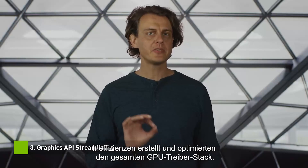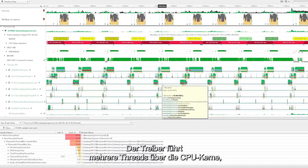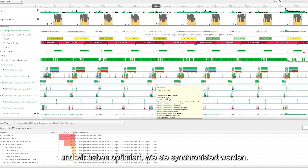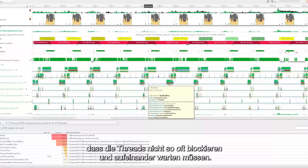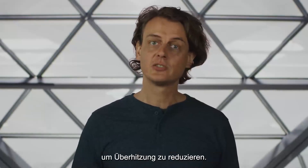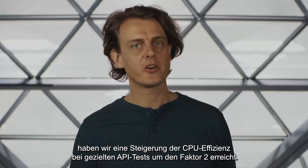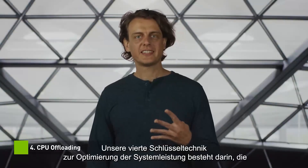Thirdly, we profiled the major graphics APIs for CPU inefficiencies and streamlined the entire GPU driver stack. The driver runs multiple threads across the CPU cores and we optimized how they synchronize. We re-architected the internal data structures so the threads don't need to block and wait on each other as often. We went as far as to tweak the individual function definitions to reduce call overhead. With everything combined, we observed CPU efficiency going up by as much as 2x in directed API tests.